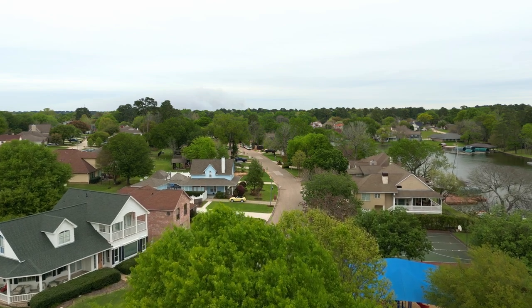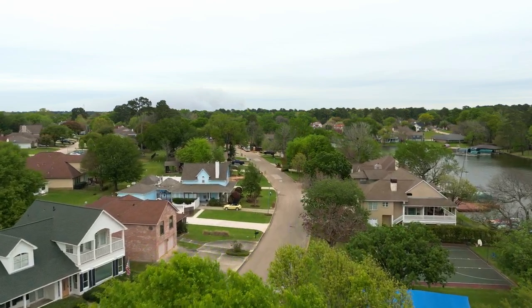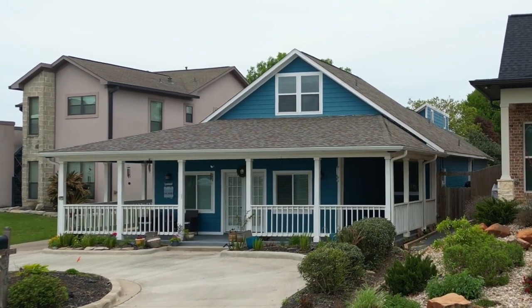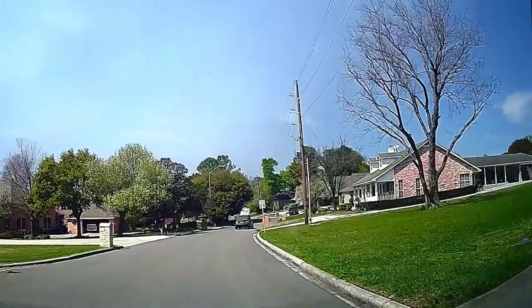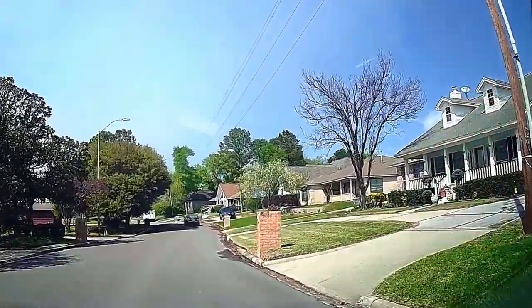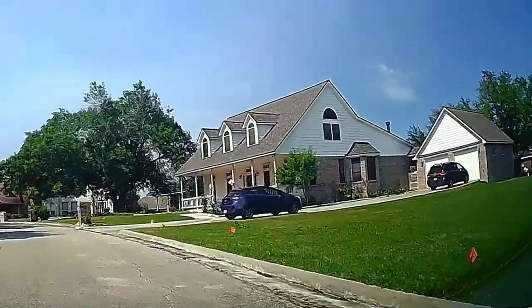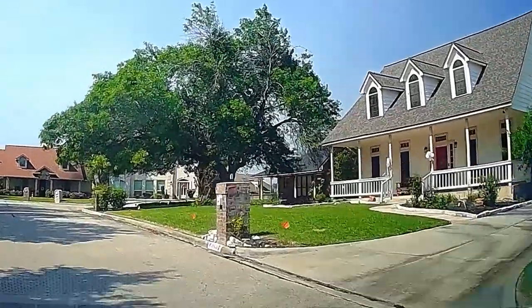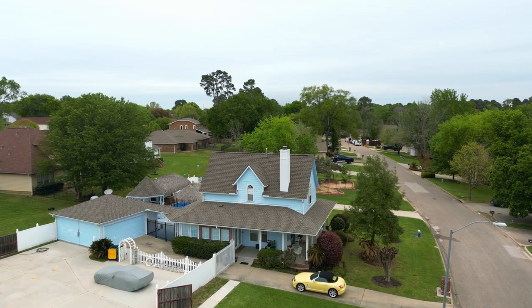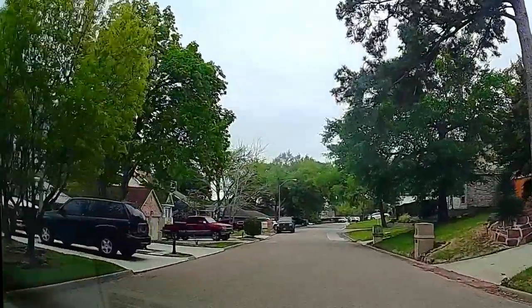But the one style you find the most here, especially the closer you get to the shore, is the Cape Cod-style home, which is pretty unique on Lake Conroe. Cape Cod homes tend to have steep-pitched gabled roofs, sometimes with central chimneys, and mostly built with front porch balustrades or verandas. They'll often come painted in vibrant colors as well, looking more like something you'd find on the beachfront in New England than what you typically find in the south.